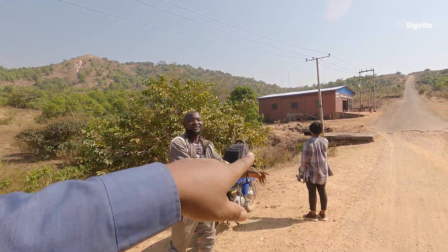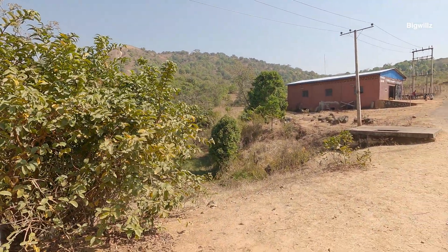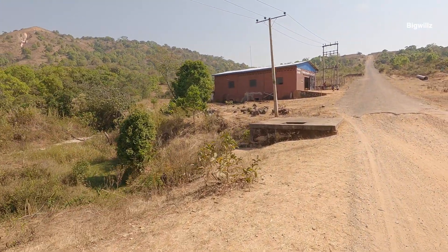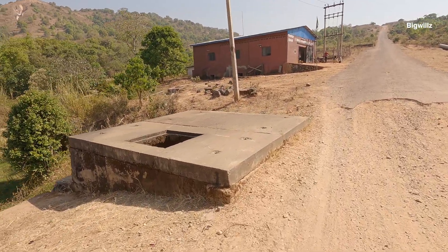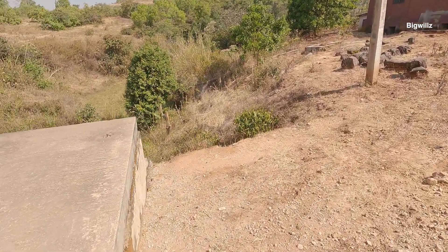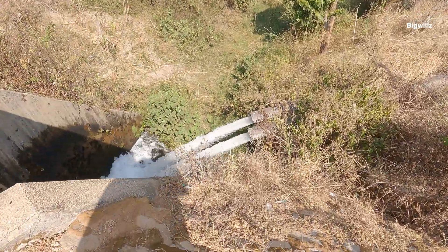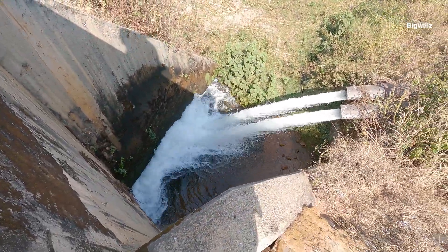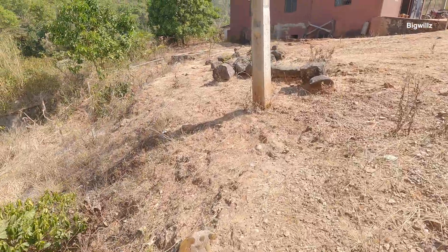This is where they produce electricity. This water that is flowing is waste water — this is the water coming out of here. This is where it is coming out from.